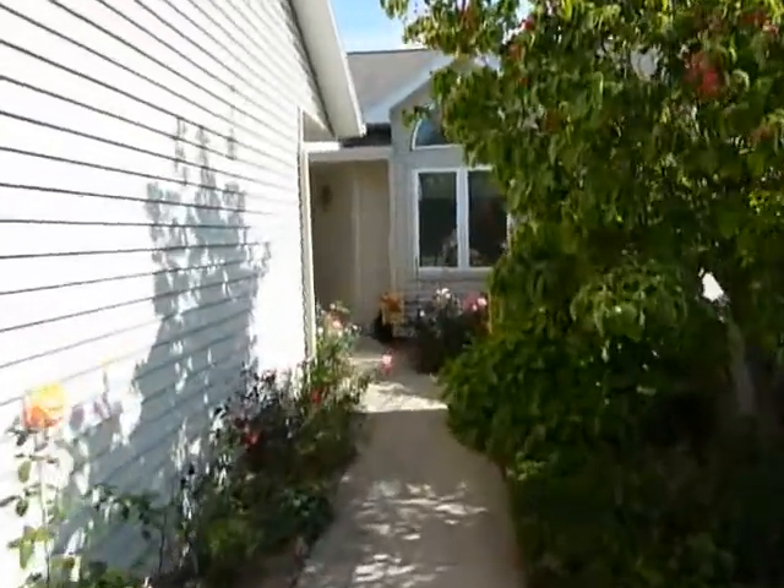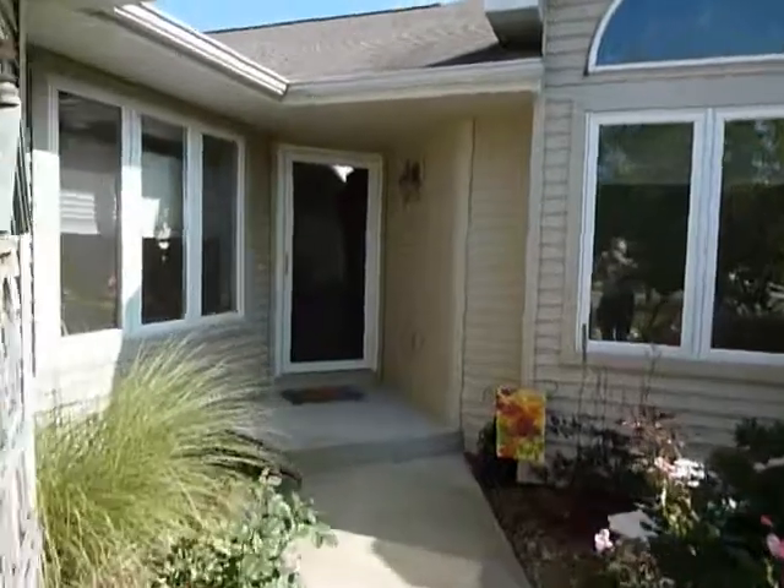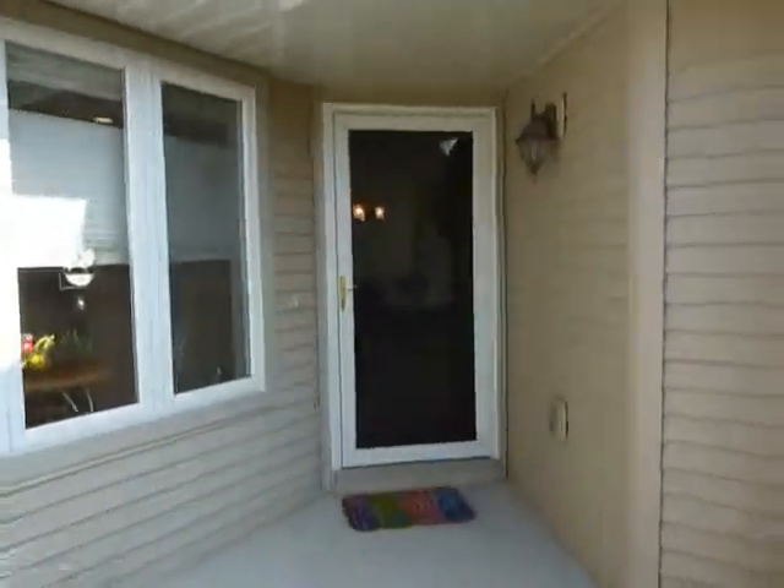Welcome to 2103 Shetland Drive Northeast and Applewood 2 Condos. As I walk up the front entry, you notice the flowers and roses the owners have planted.